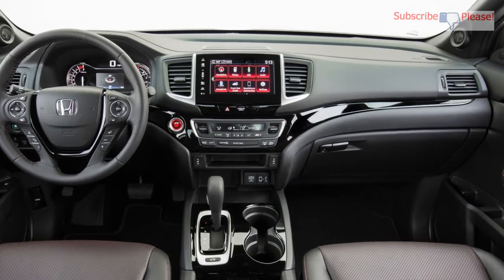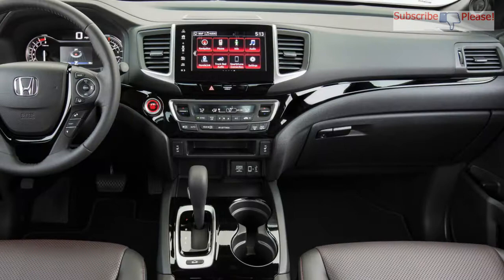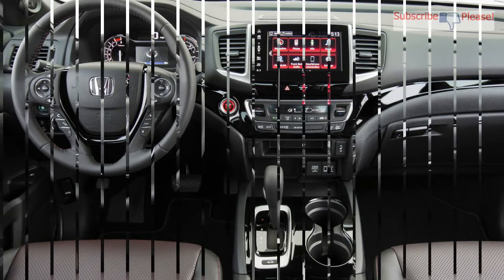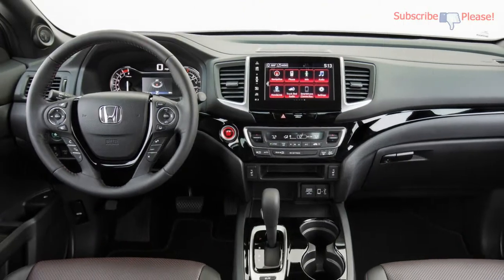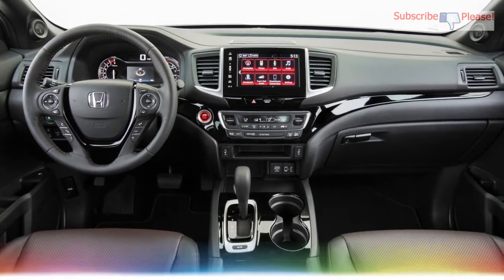The 2018 Honda Ridgeline is priced from $29,630 and adds new color choices. Honda announced pricing and range details on the 2018 Ridgeline light truck, which remains largely unchanged for the new model year.